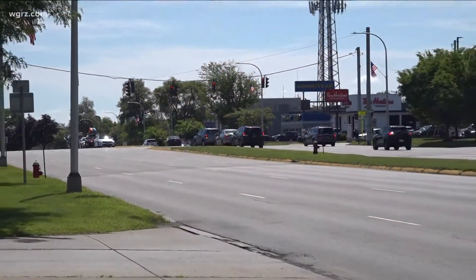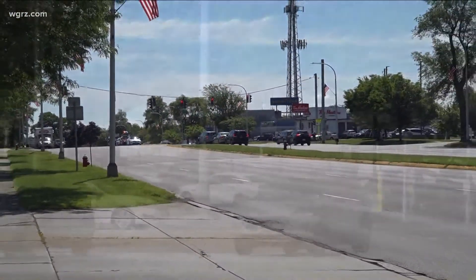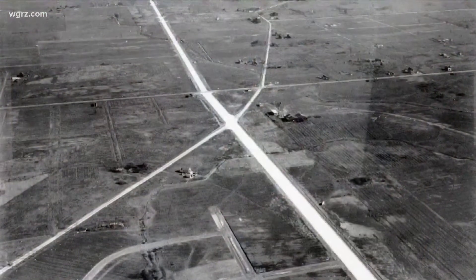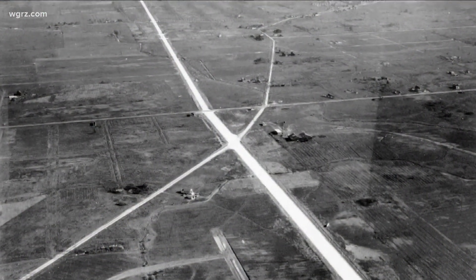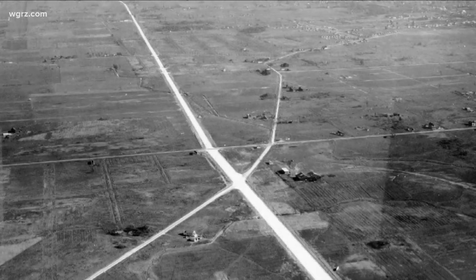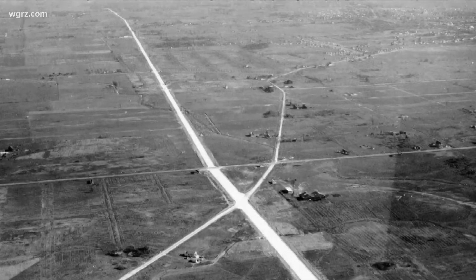It's a major commercial artery running through Tonawanda and Amherst, loaded with both business and traffic. Sheridan Drive was made in the 1920s when a number of different highways were being built — things like Millersport and George Urban. Sheridan was one too, and that's one of the reasons it's so wide. It went in before the 290 and the bigger highways we travel today.